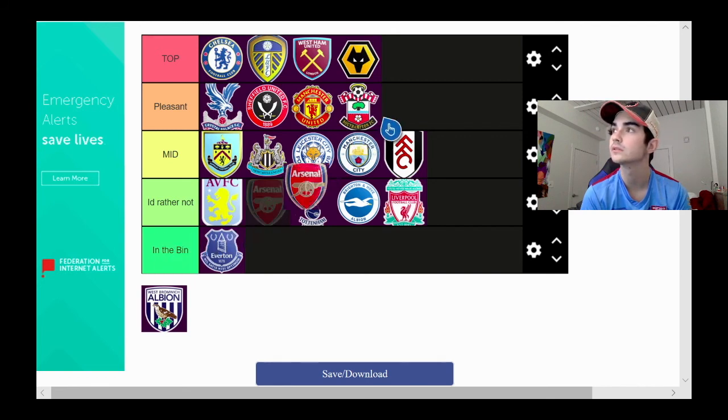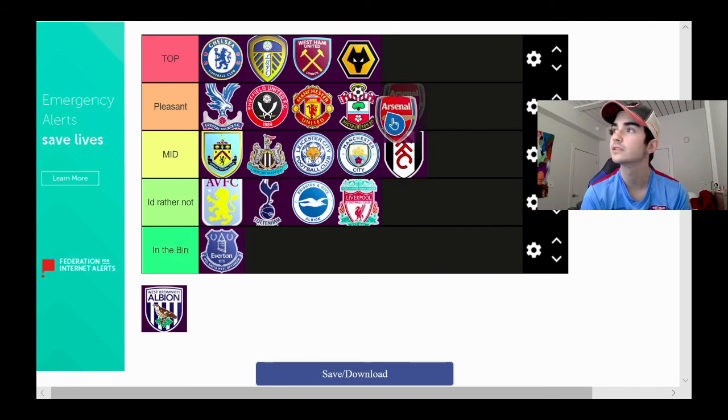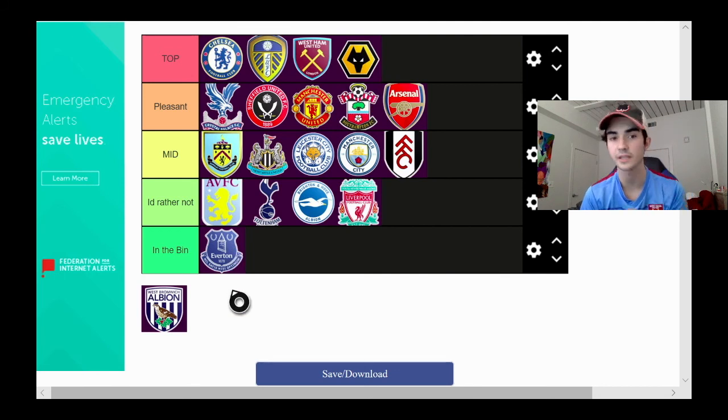Next we have Arsenal. We are going to put Arsenal in the pleasant category. Really cool — it has a cannon, the red Arsenal name, and a blueish brown crest around it. Really clean logo in my opinion.